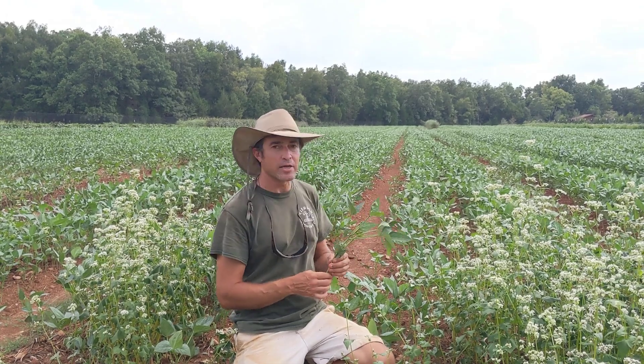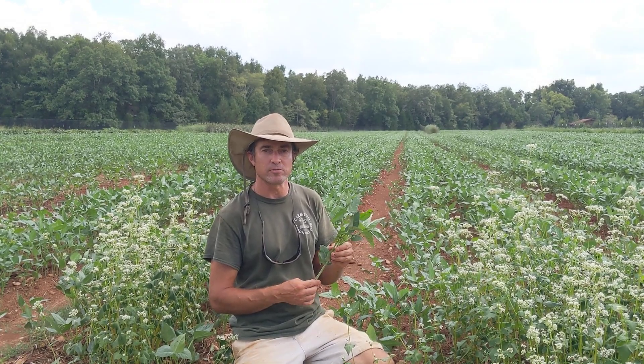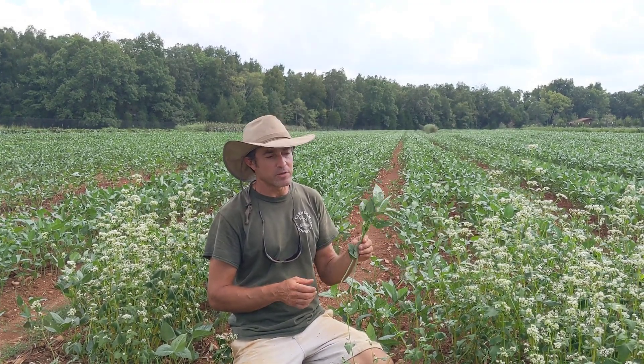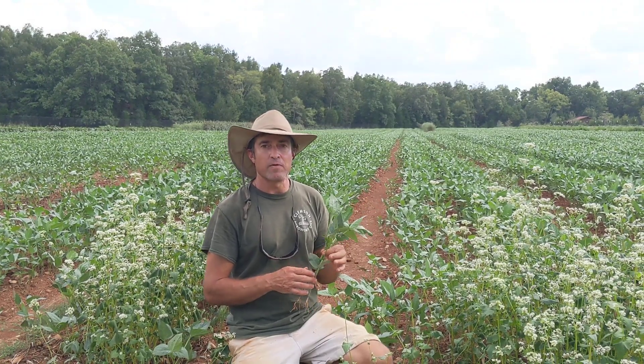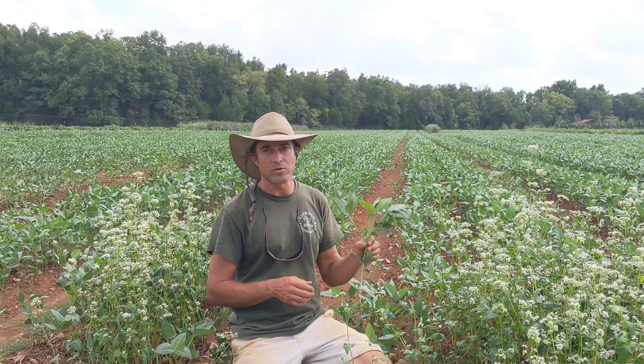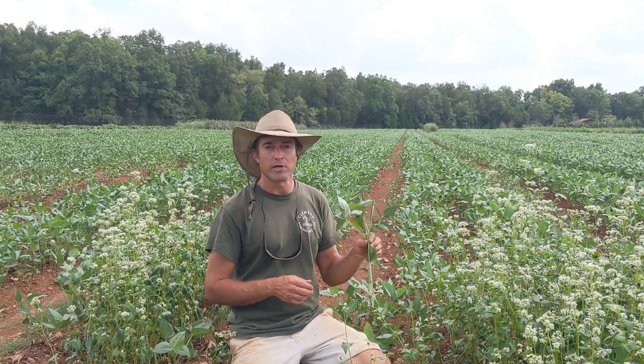This field right here, about two acres, will get $1,200 worth of nitrogen from this cover crop, which will then fertilize our cereal rye cover crop. Without that fertility the cereal rye would not be dense enough and big enough to no-till, so this is critical following the cereal rye if you're doing no-till production.